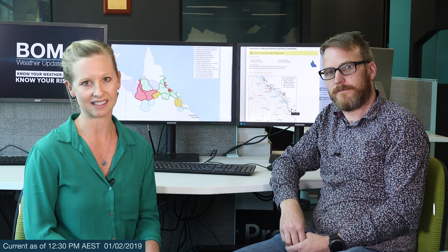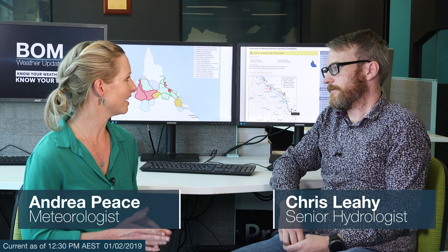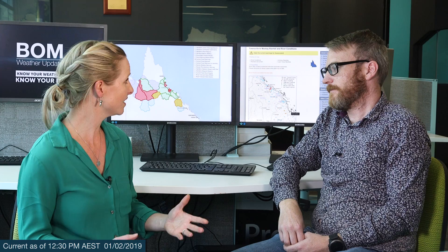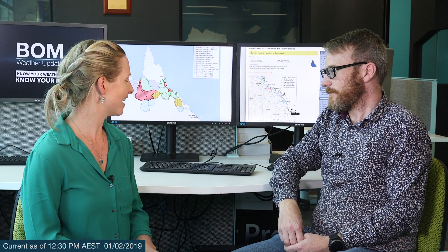Hello from the Bureau of Meteorology, where we continue to monitor this historic rain and flooding event across northern Queensland. I'm joined by senior hydrologist Chris Lay. We've seen some extraordinary rainfall over the last week, and some locations have even experienced over a metre of rain in just three days. Not surprisingly, that's leading to major flooding across the region, so where are the major concerns now?